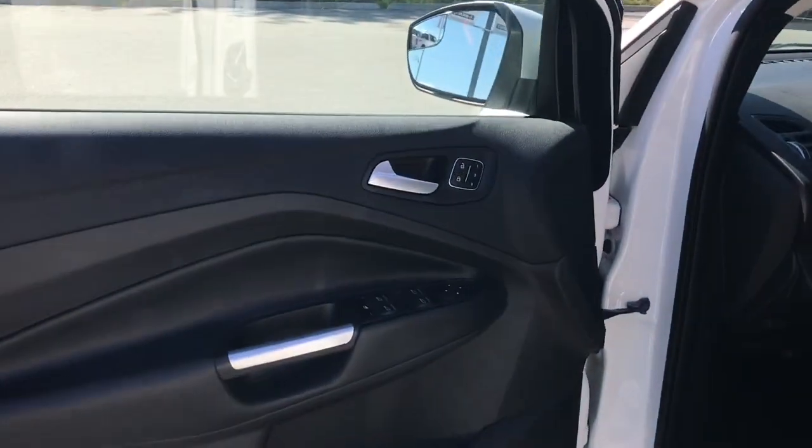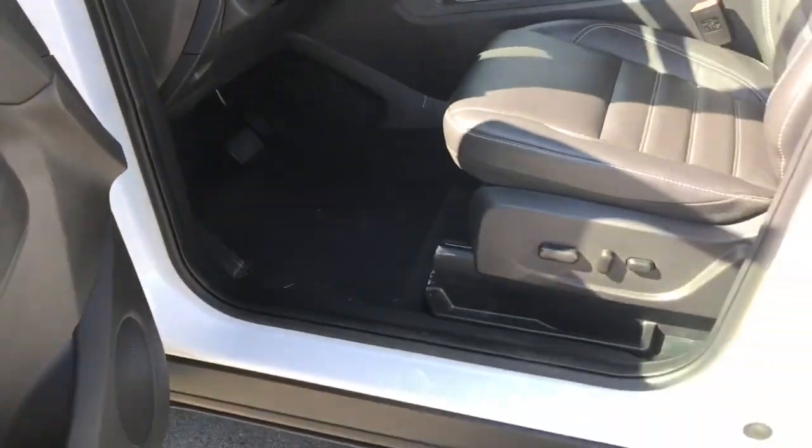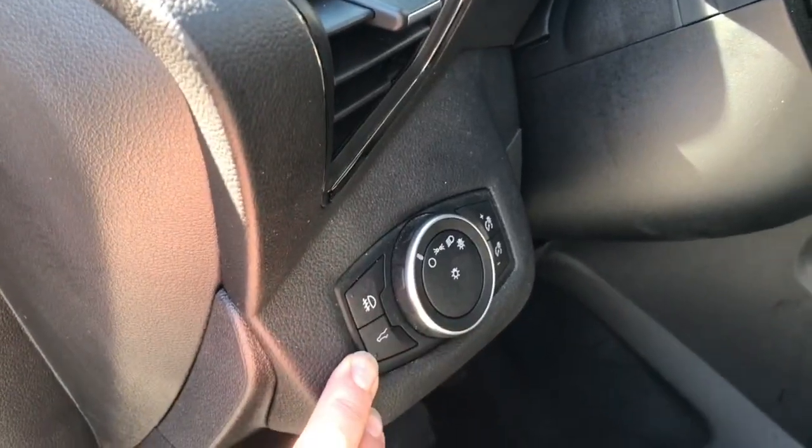There's a speaker in the door as well as power locks, windows and mirrors. There's also memory for three drivers. The driver's seat is powered with lumbar. Your lighting controls are located here and your hatchback release is here.